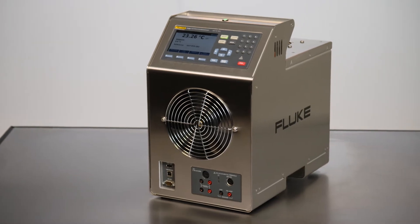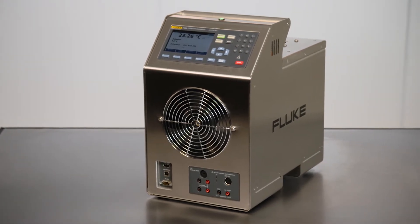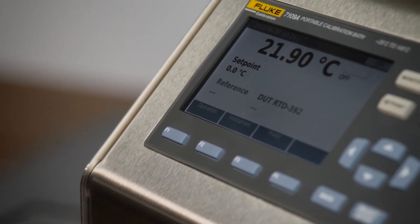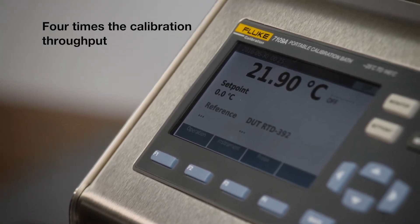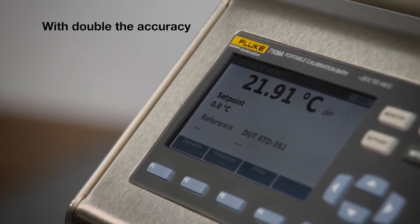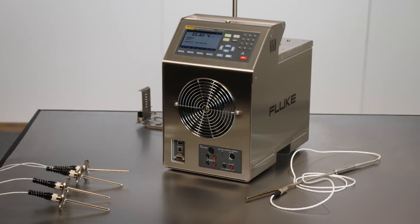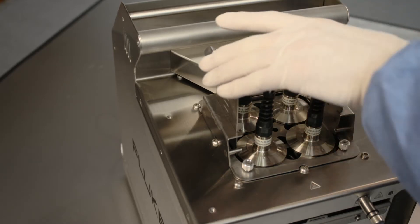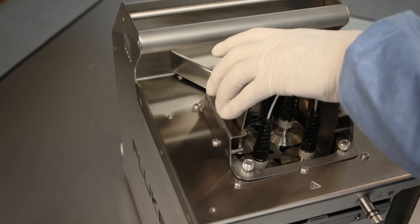The Fluke 6109A and 7109A portable calibration baths let process industry professionals calibrate four times more sanitary sensors per batch and with double the accuracy of other baths in this class. Up to four tri-clamp sanitary sensors fit in these baths for calibration at 0.1 degrees Celsius display accuracy.